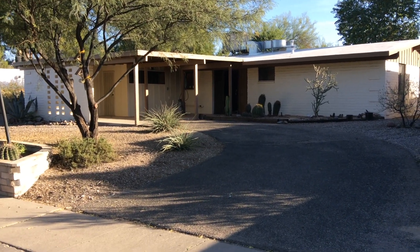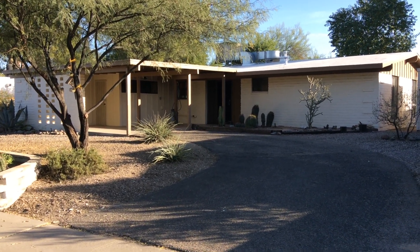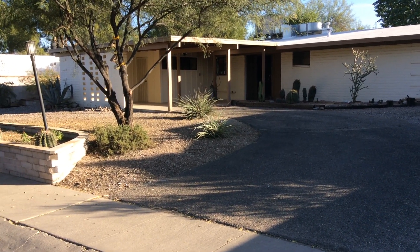Hi, this is Heather with Blue Fox Properties. Today we will be looking at a four bedroom, two bath home located at 2781 West Cali Caravan. Let's check out the neighborhood.